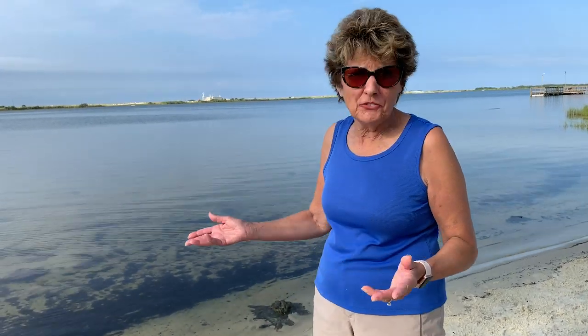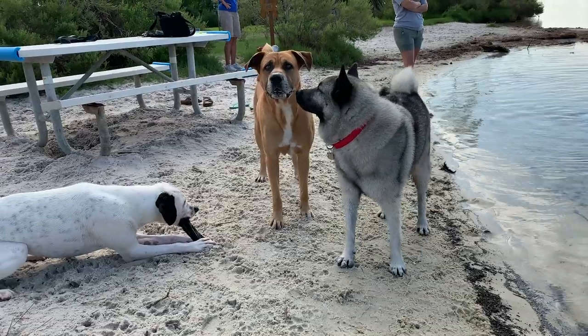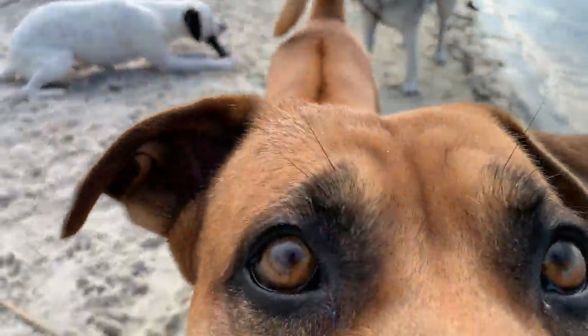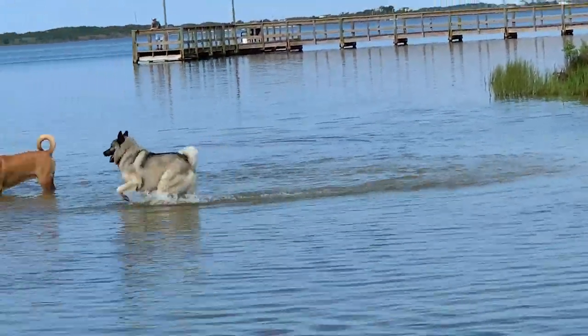It's really hard to find a place where you can let your dog run free on the beach, and they want to be on the beach too, just like you do. This is just a delightful place — the dogs can run, interact, and play. It's shallow sand and the dogs really have fun here.